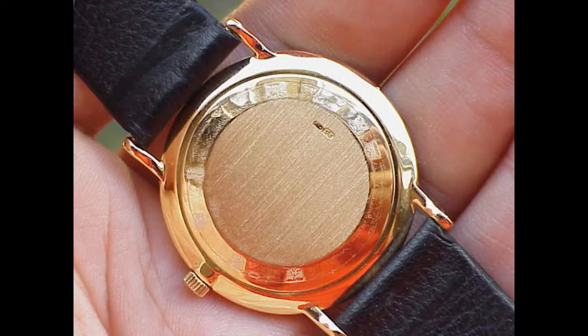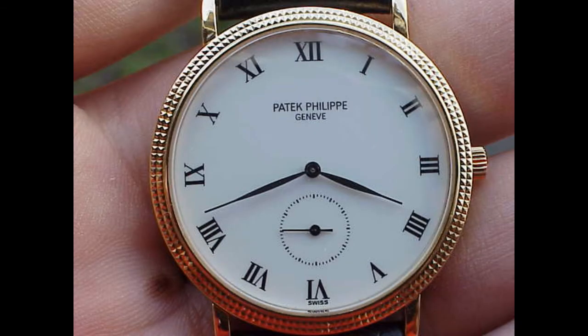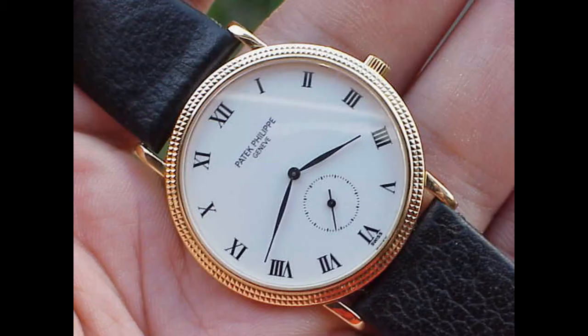The 3919 came out in the 1980s and had a really good run — it was probably Patek's most iconic model. Even though the 3919 was considered by a lot of people to be the entry-level Calatrava, it certainly was not a poor alternative. It's just a classic Calatrava. Being 33mm, the 3919 is now considered a little bit small by modern standards.